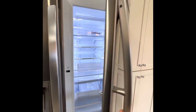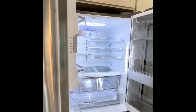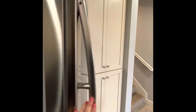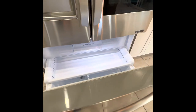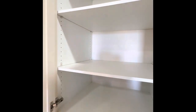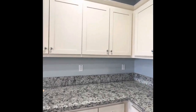You can open the fridge with a button or open it up manually. And then the freezer. This would be your pantry — it goes back pretty far. All of the storage along here.